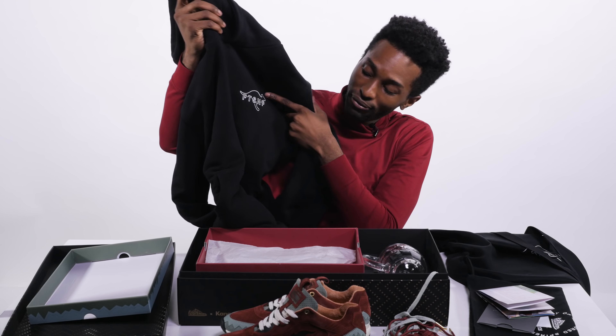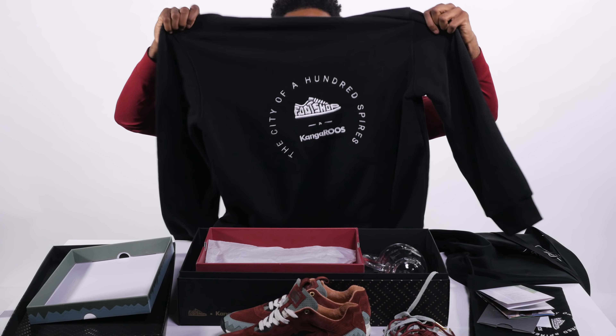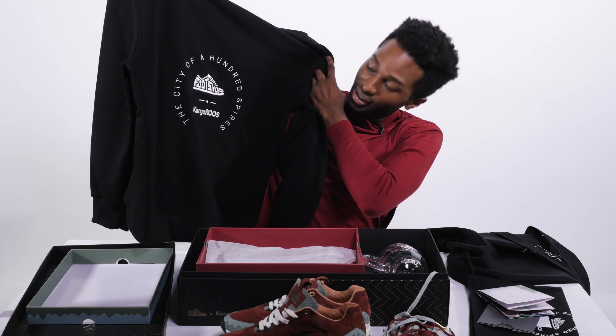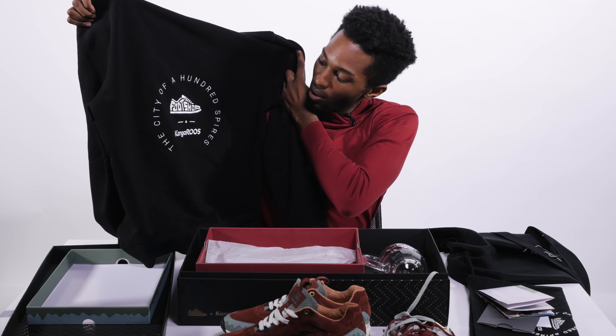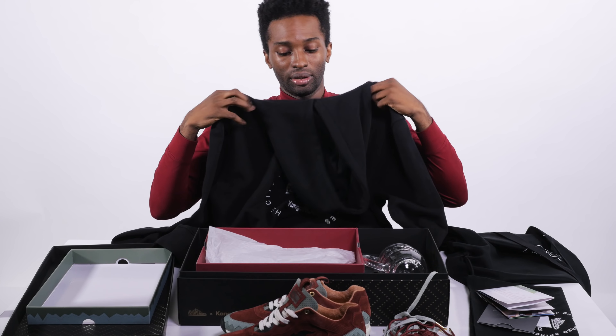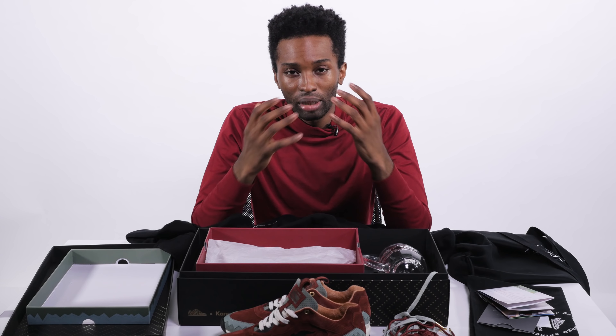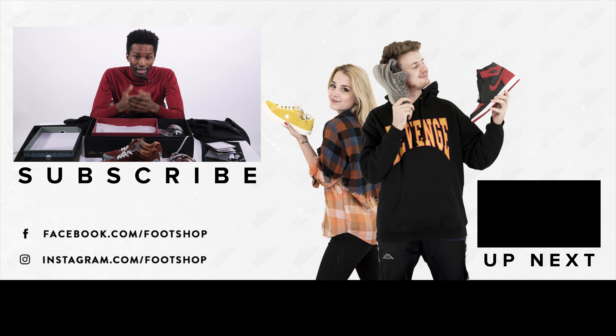Before I forget, there's also a hoodie available for sale with the collab logo — Foot Shop and KangaROOS — and on the back both brands are featured along with 'The City of a Hundred Spires' representing Prague, Czech Republic. Definitely something you've got to go cop. Hit us up on the 22nd, and if you can't get it then, hold tight — a week later it's releasing everywhere. Let us know what you think about the collaboration, and leave a like, comment, subscribe, and we'll see you next time.